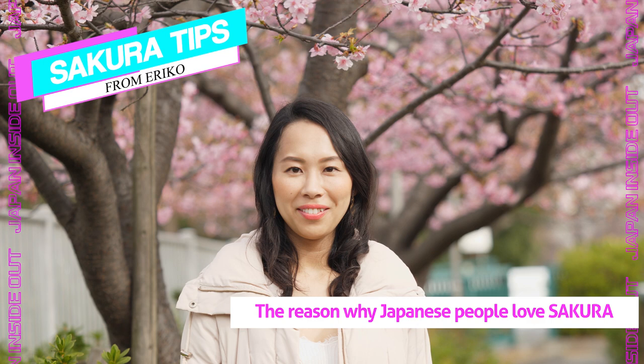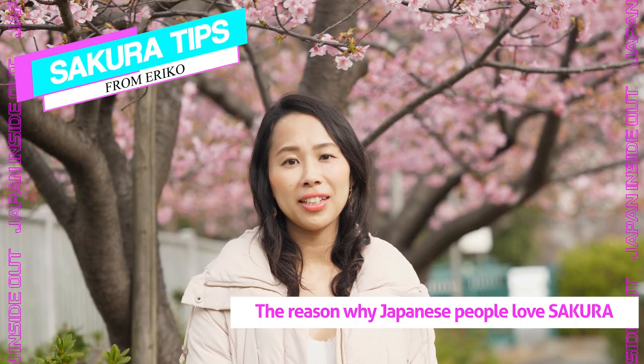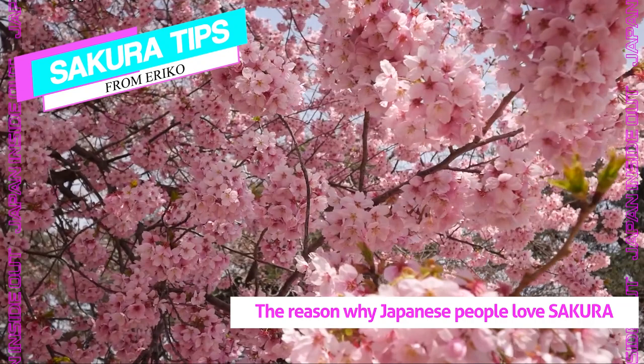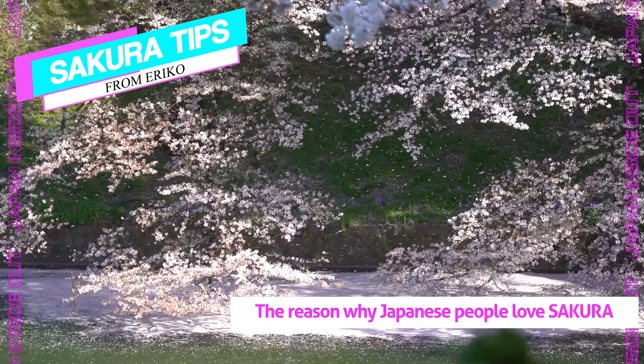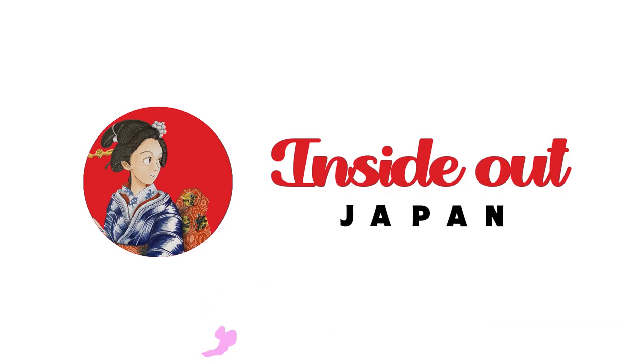Sakura is also a symbol of the fragile and transient nature of life. The peak of the gorgeous blossoms lasts only a brief period of time before they start to fall like pink snow. It's a good reminder that everything has an end, and life is beautiful and yet very short — like sakura — so make it count.